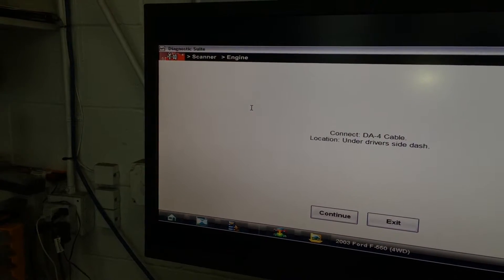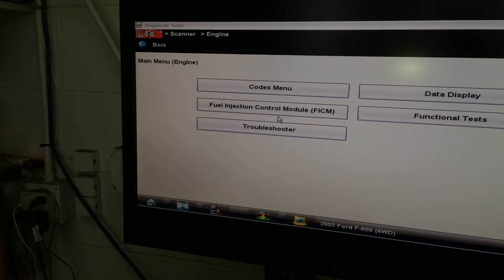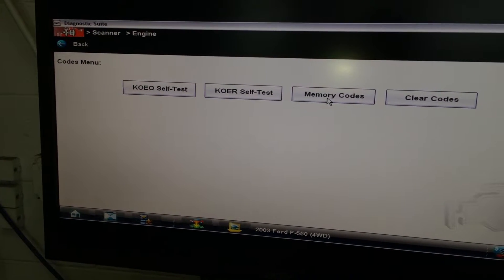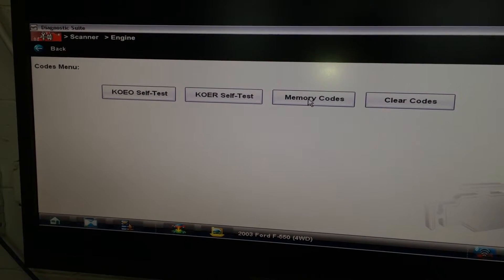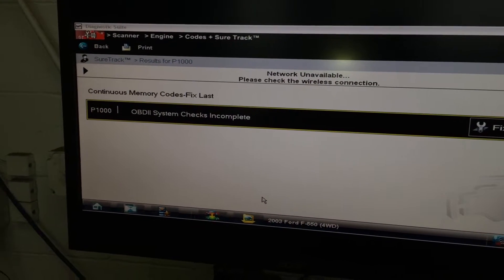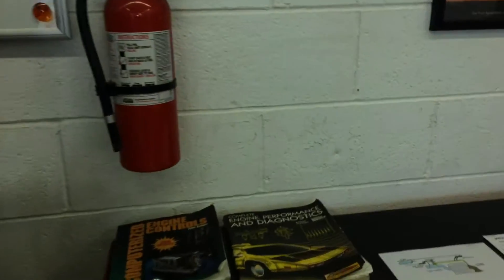Then you run some diagnostics. I went into the codes menu — most of the systems today have self-diagnostics. I've cleared the codes because I wanted to see if they came back. It's only been running for a short time, so let's see if there are any codes. The codes have not come back yet, but I'll show you the codes that I had. There were two main codes.